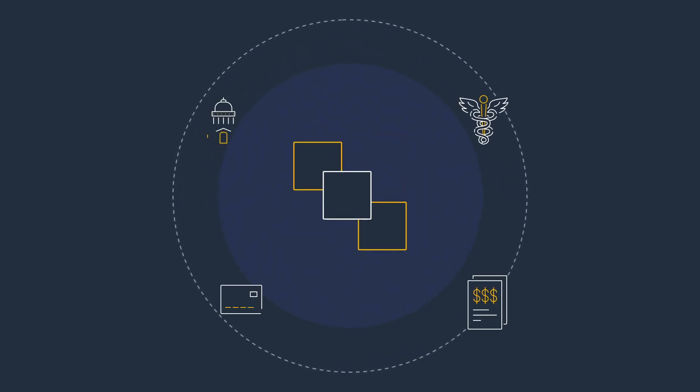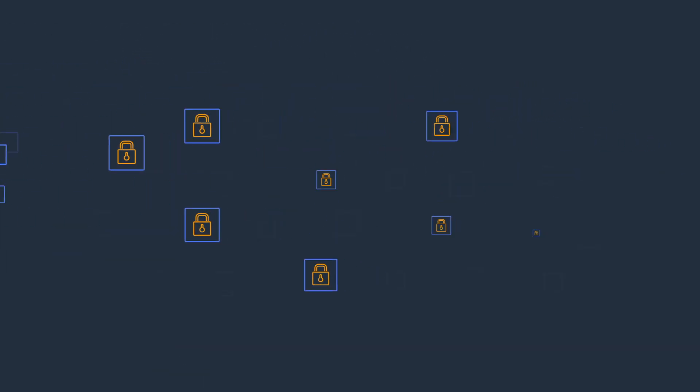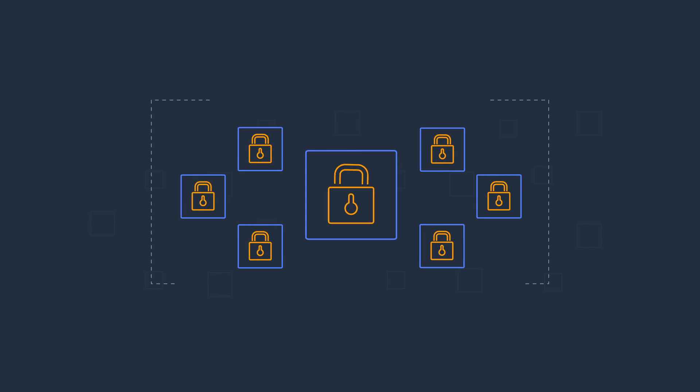Organizations use Amazon EC2 to process their highly sensitive data, which can be protected at rest and in transit using encryption. But what happens when it needs to be decrypted for processing?